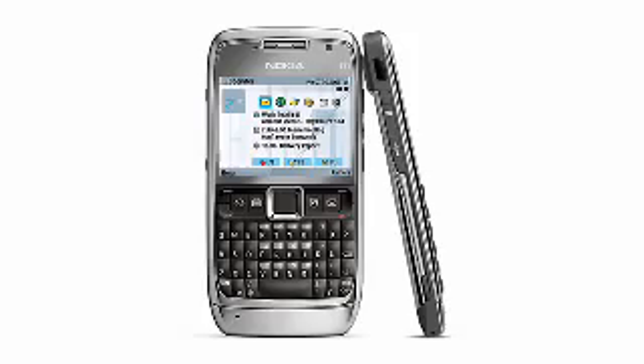Today, work is where we are. So meet the mobile device designed for the way we work. Claiming the top spot, it's the Nokia E71 unlocked cell phone.